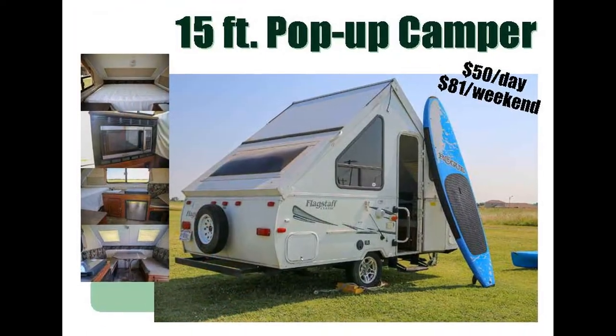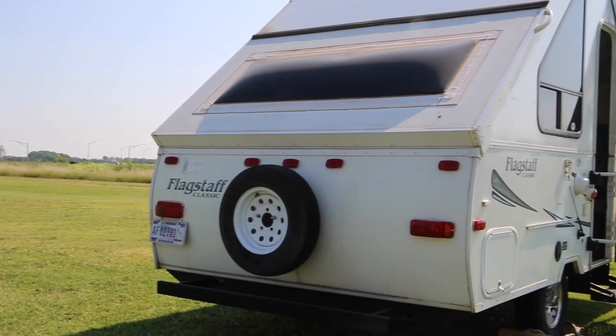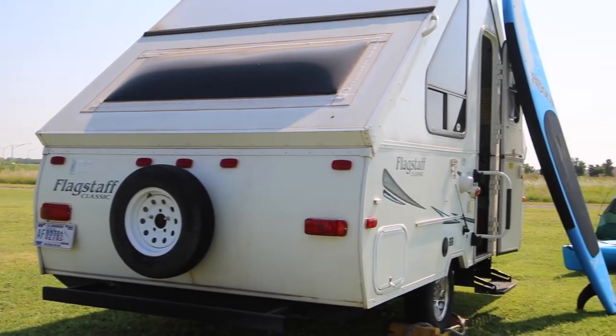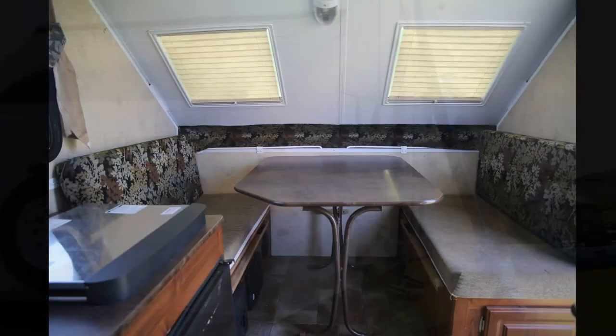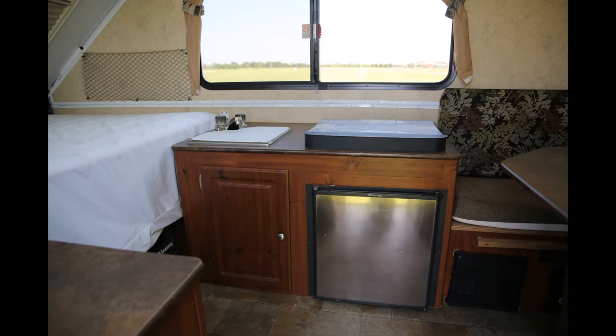Take your next vacation with Outdoor Recreation in one of our two 15-foot pop-up campers. Our camper has your glamping needs to include sleeping floor, fold-out kitchen table, air conditioning, heat, microwave, stove, sink, a radio, and an outdoor shower.